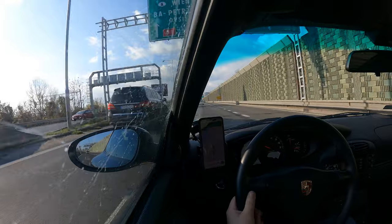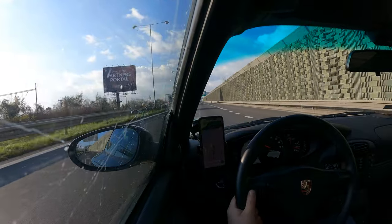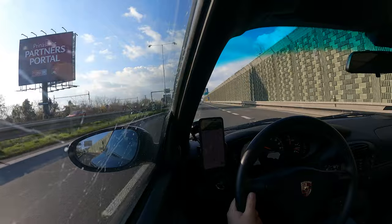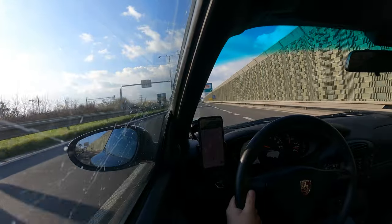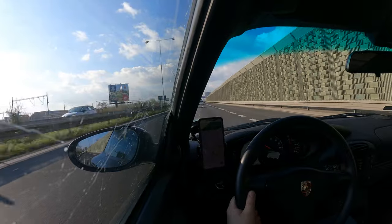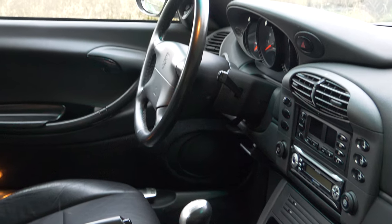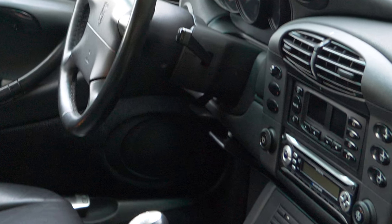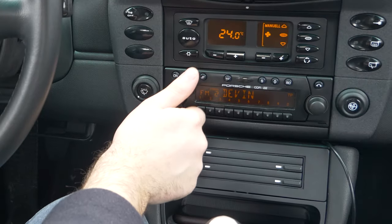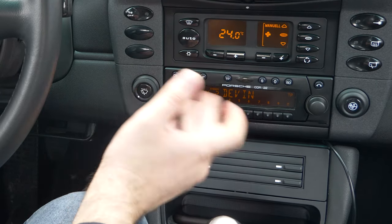From stock I was supposed to have the CR21 radio — a cassette radio — so I'm happy it's gone. However, the previous owner replaced it with a modern-looking one that didn't fit the interior design or color scheme; the overall interior is black but that radio was silver with blue lights. So the first thing I wanted to do was replace it to match the interior theme.